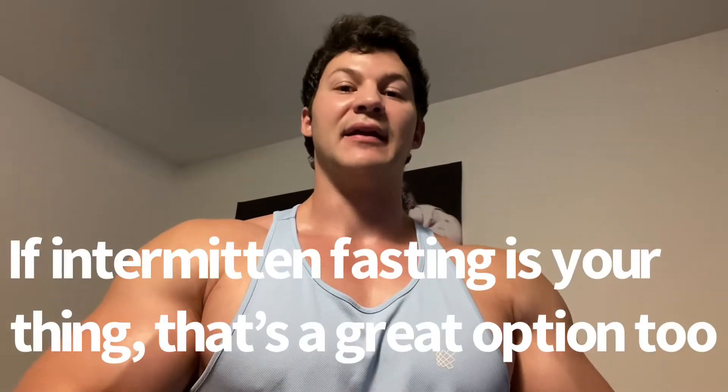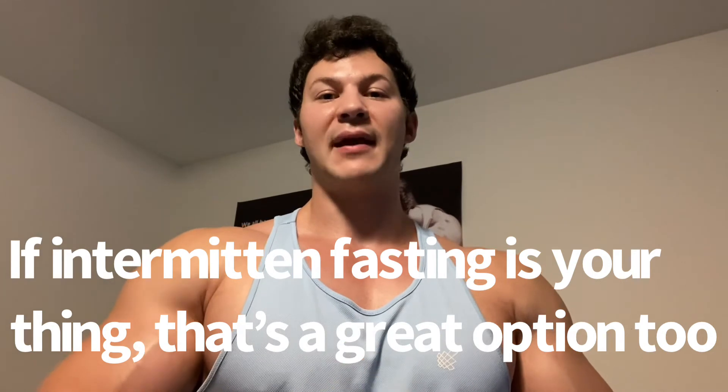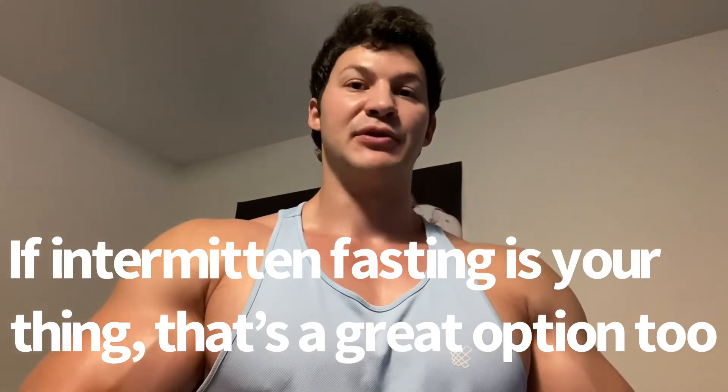Tip number one: try and keep it simple. This is something I do when traveling, as long as I'm not dieting down for a competition. I'll break my meal plan up into three meals with two snacks in between — one between breakfast and lunch, and one between lunch and dinner. So I'm eating five times a day: three main meals with two snacks in between.